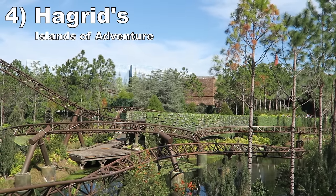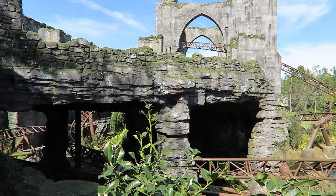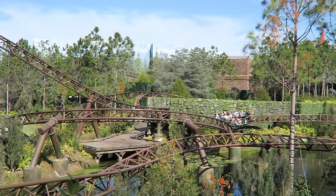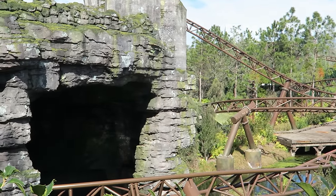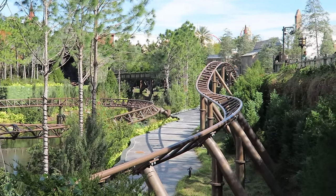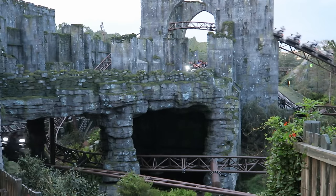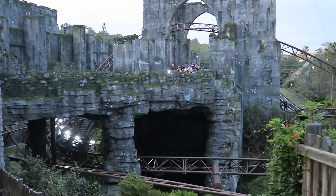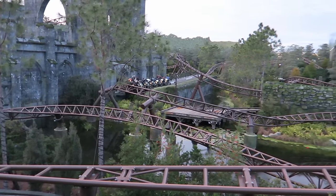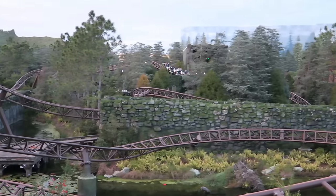Number 4: Hagrid's Magical Creatures Motorbike Adventure at Islands of Adventure. This Intamin multi-launch coaster offers two seating options — a lower sidecar and an elevated motorbike. You definitely want the latter, as it offers a better sense of speed and the higher center of gravity makes the turns feel wilder. Those turns also offer force, and all seven launches have really nice kicks to them. The ride has surprises in the second half that add to the experience, and it tells a cohesive story through animatronics, themed structures, and on-ride narration.